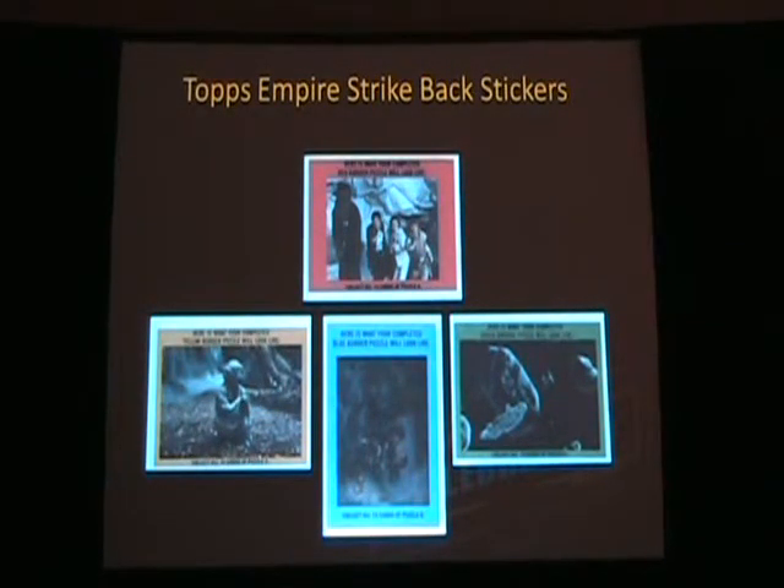The backs of the stickers all made up these four pictures. Very helpfully, unlike the Star Wars set, they produced the images on the back of some of the stickers rather than having to guess like a jigsaw puzzle without the picture of what you're trying to make. So the backs make up images of the poster, the crew, Yoda, and then the asteroid chase on the bottom.